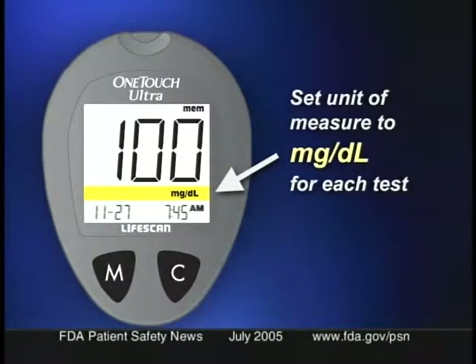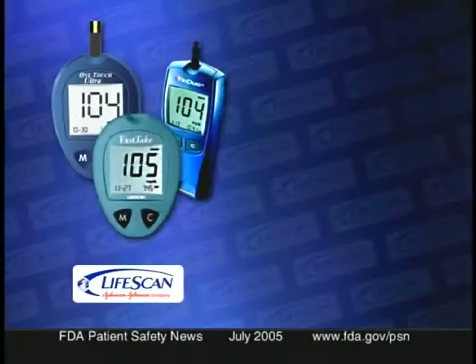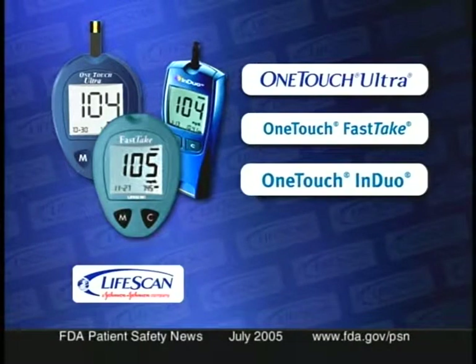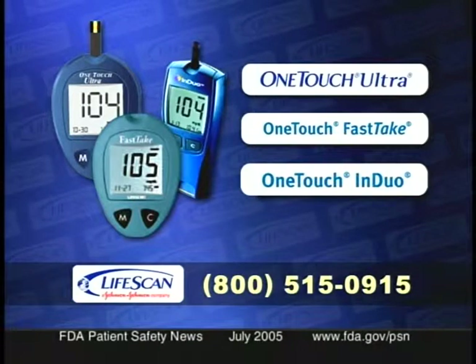LifeScan has issued a worldwide notification to both users and healthcare professionals and is including special instructions in each package of test strips. Health professionals should remind patients to confirm their meter is set to milligrams per deciliter each time they test, and to confirm that the code number on the meter's display matches the code on the test strip vial. The meters in question are the OneTouch Ultra, OneTouch FastTake, and InDuo systems. Patients can call LifeScan customer service at 1-800-515-0915.